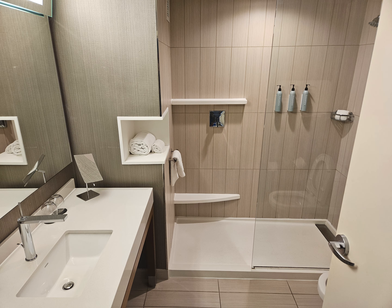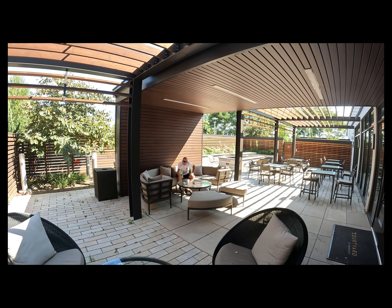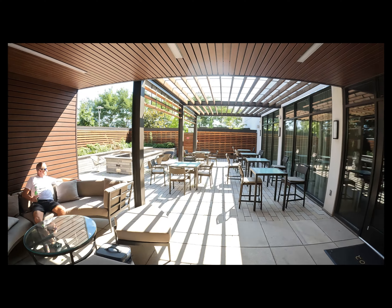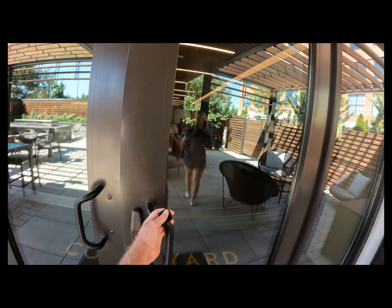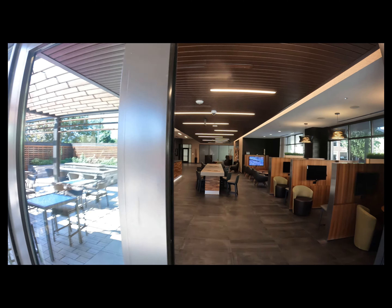I couldn't find anything bad to say about this hotel except that the receptionists were also the bartenders and they didn't really know how to make drinks, but I drink beer so it was fine. There's a little outside area where you could relax and enjoy the evening — we actually stayed out there after dinner. There's my friend Jen and my other friend Eli, and then the main reception and bar area with a restaurant in there too.